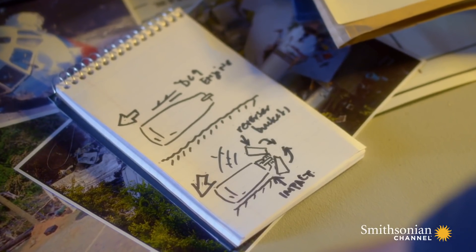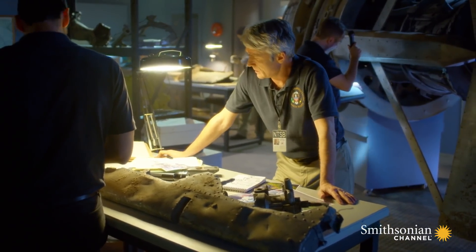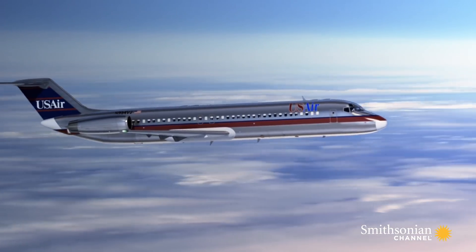Eliminating one potential cause is a step forward for investigators. But there's still a long way from understanding what brought down US Air Flight 1016.